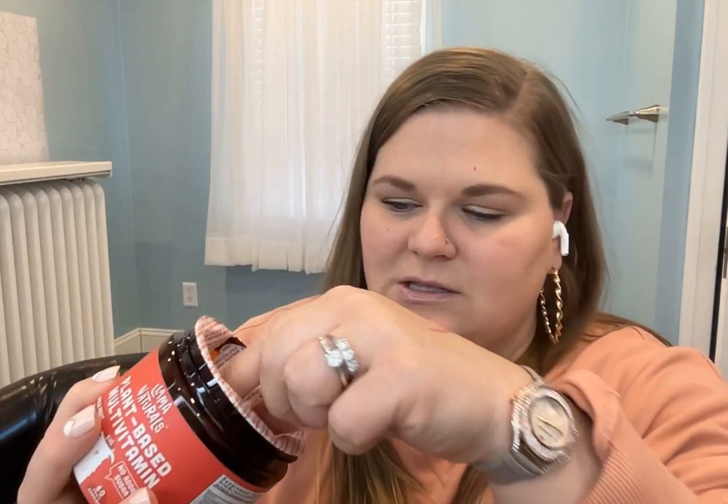When you open the jar, it's going to be a bunch of gummies. Sometimes they are stuck together, so you kind of just have to slide them apart — or my six-year-old takes two, so I give her the ones that are stuck together. They look like little candy, so you're going to want to put these up high so the kids don't get into them.